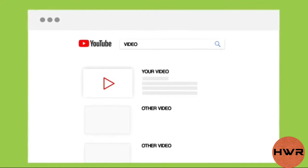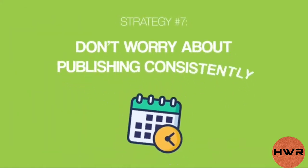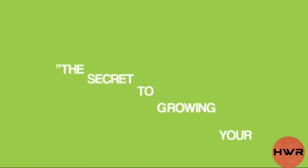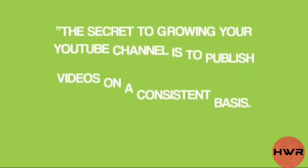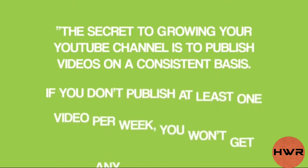With that, let's get into our next strategy, which is a controversial one: don't worry about publishing consistently. When I was getting ready to launch my YouTube channel, I read every article out there written by so-called YouTube experts, and I could sum up their advice like this — the secret to growing your YouTube channel is to publish videos on a consistent basis. If you don't publish at least one video per week, you won't get any subscribers. As it turns out, this advice is well-meaning but misguided.